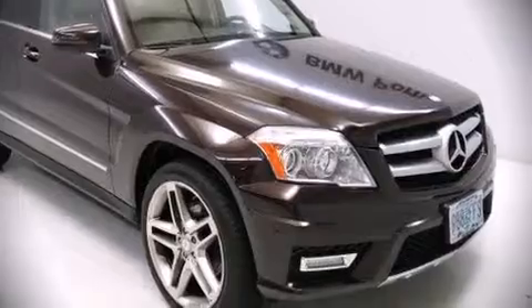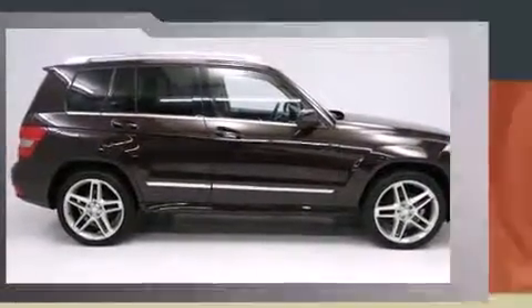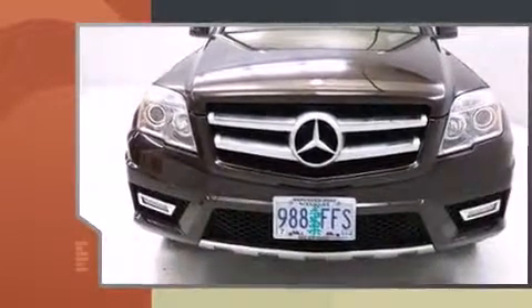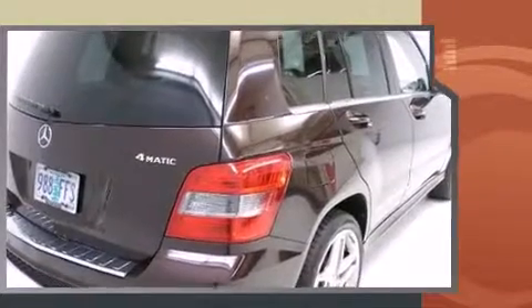Come test drive this 2011 Mercedes-Benz GLK class. With less than 40,000 miles on the odometer, this four-door sport utility vehicle prioritizes comfort, safety, and convenience.